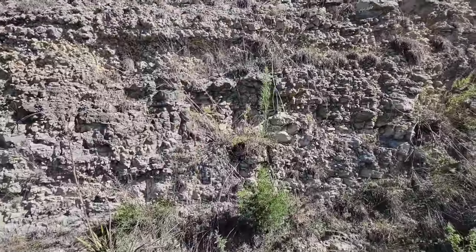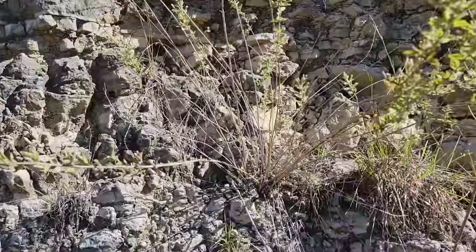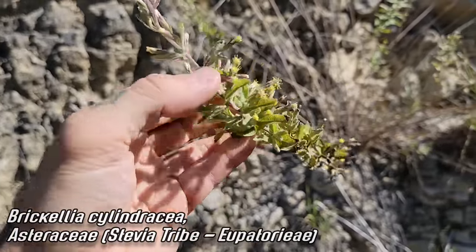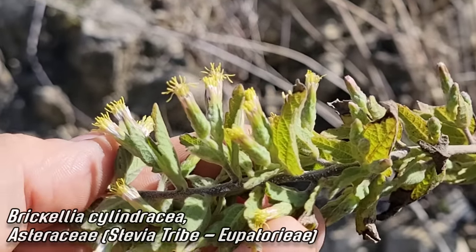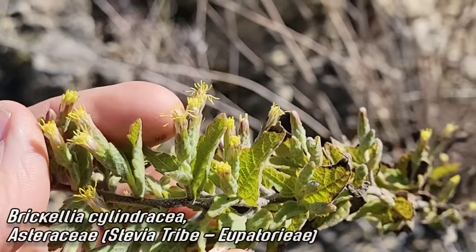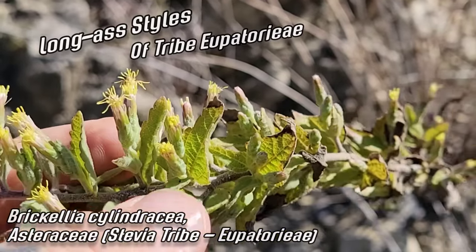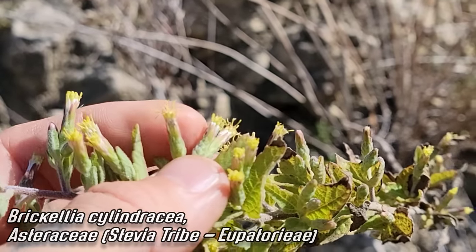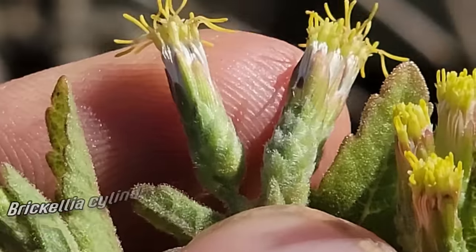Nice yucca — and then here we've got an Edwards Plateau endemic: Brickellia cylindracea. You'll only find this on the limestone of the Edwards Plateau in Texas. Brickellia is related to Stevia — look at those long styles in the joe-pye weed tribe, Eupatorieae, of the sunflower family Asteraceae. Each one of those styles corresponds to a single individual flower aggregated together into what looks like a single flower — the composite flower of Asteraceae.